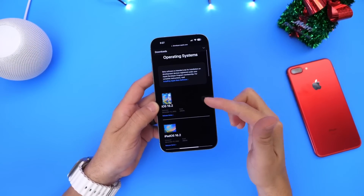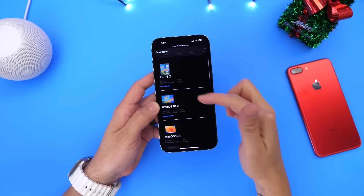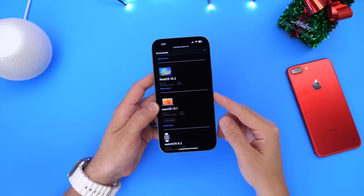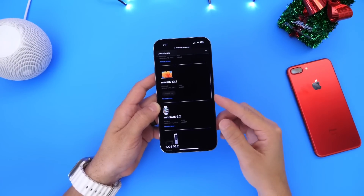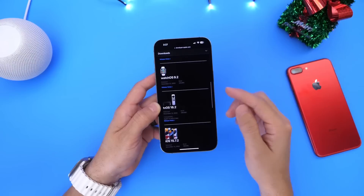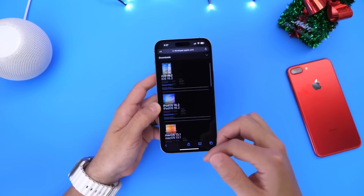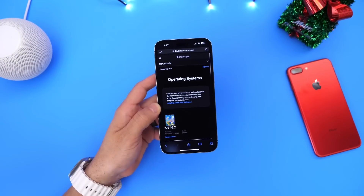Apple today released iOS 16.2 for the iPhone, iPadOS 16.2 for the iPad, macOS 13.1 for the Mac, watchOS 9.2 for the Apple Watch, tvOS 16.2 for the Apple TV, and HomePod OS 16.2 for the HomePod.